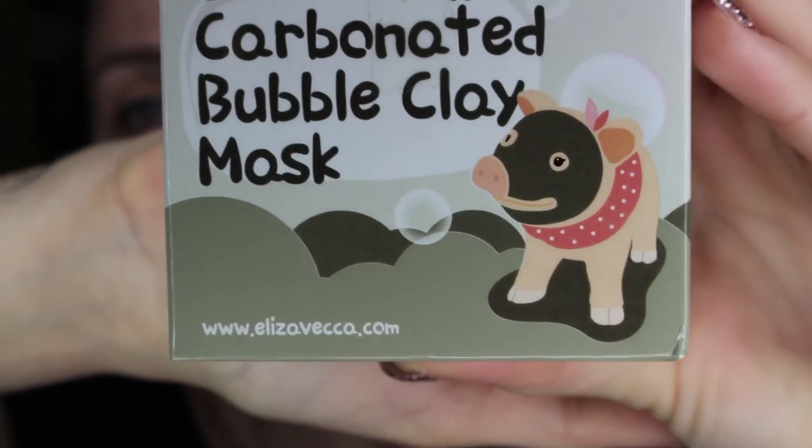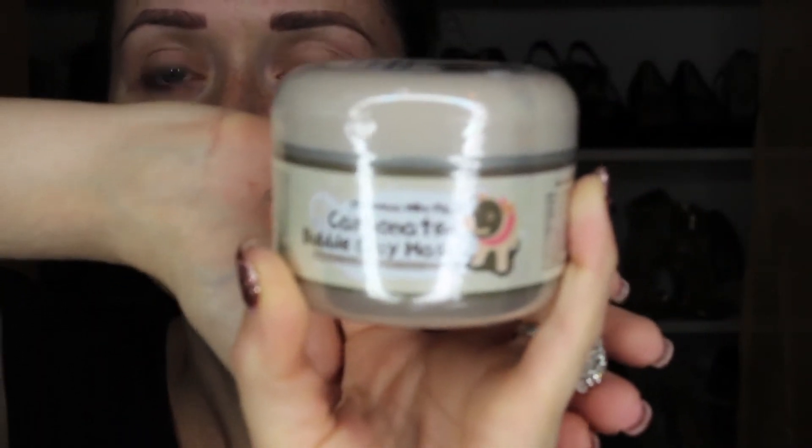So let's pop this open. It looks like it's by the company Elizavecca — right there at the bottom. It's got this cute little cow on it. Like I said, it's a bubble clay mask. Let's open this box up and see what's inside — I actually haven't even opened this. I've had it for a while, stuck it in my cabinet and completely forgot about it. I opened it up this morning and was like, shoot, I'm off today, let's film a video. Here's what it looks like — it's just in a little cylindrical tub, about 100 milliliters. It's just a little plastic tub.